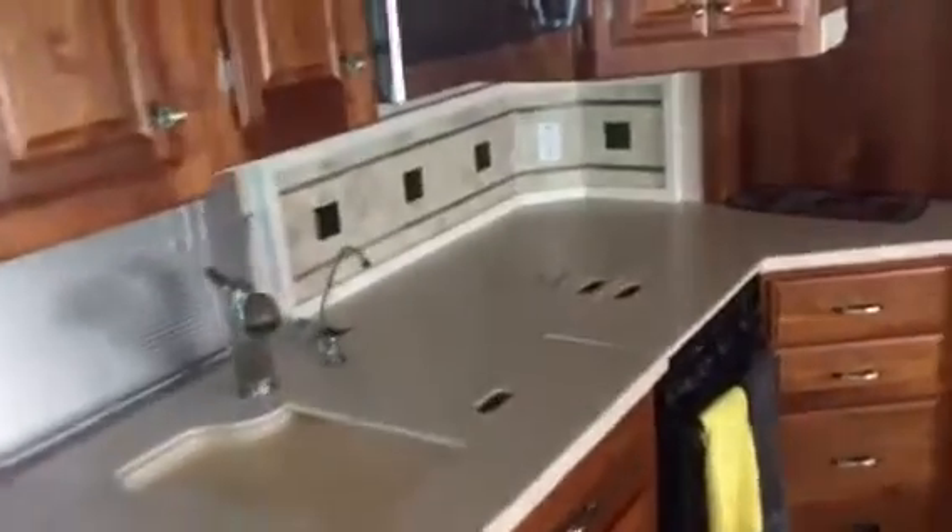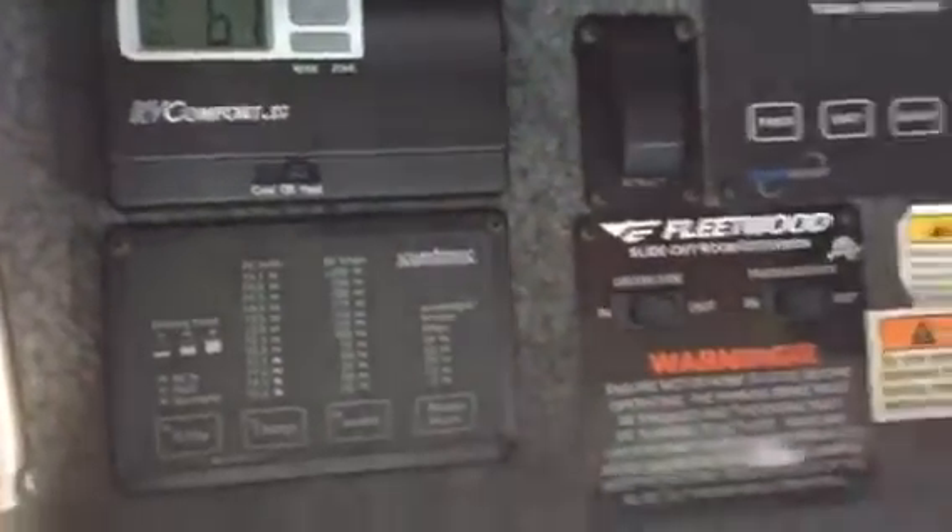It's got a beautiful kitchen — that's all real wood. It's got the convection oven and microwave. It's got a dinette set. It has some storage, and it's got a dual air conditioning unit. There's a flat screen TV, and it's got some DVR and stuff above.